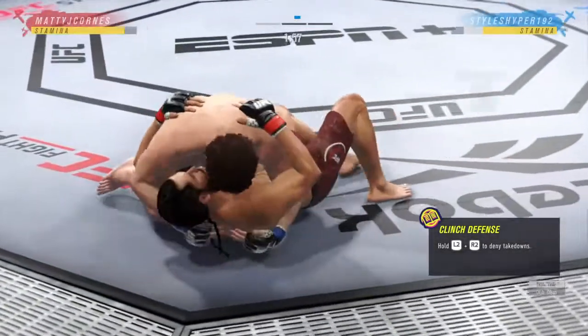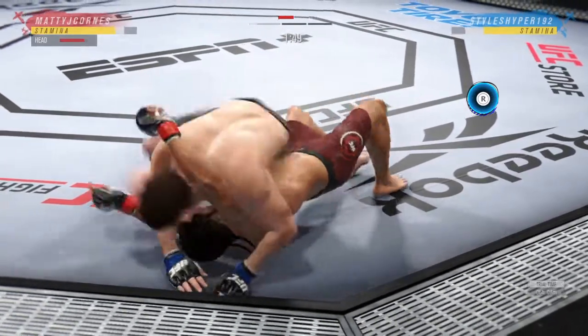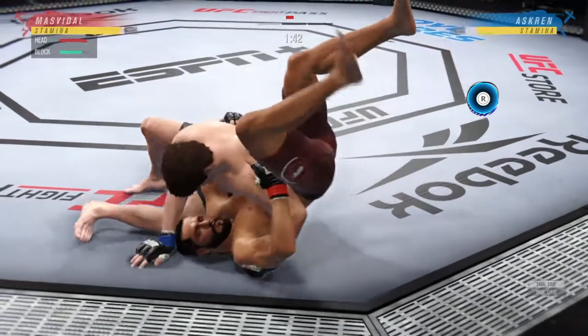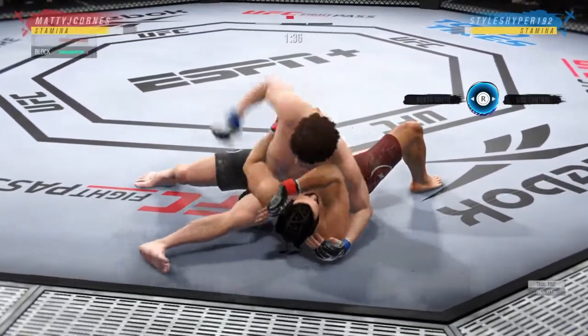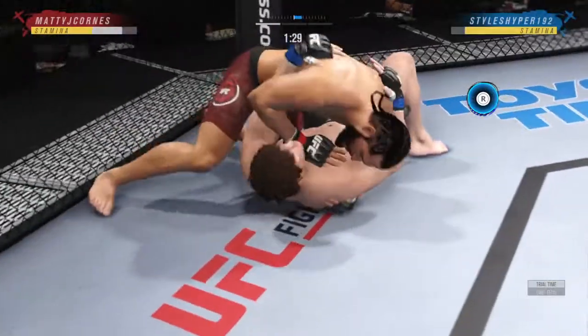Beautiful takedown as he lands another one. It's keeping the stat guys busy tonight — over and over, takedown attempt after takedown attempt. And the cardio to wrestle that much is so impressive because his opponent is getting back to his feet, but he has this ability to continue to chase takedowns.